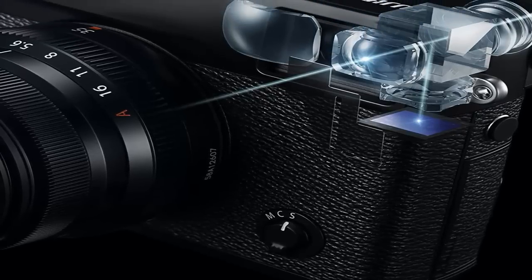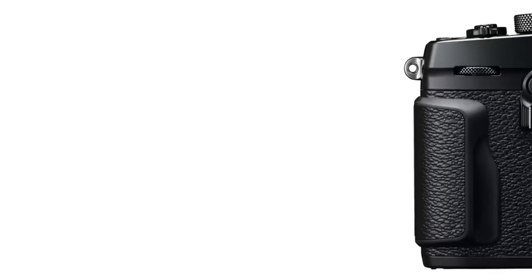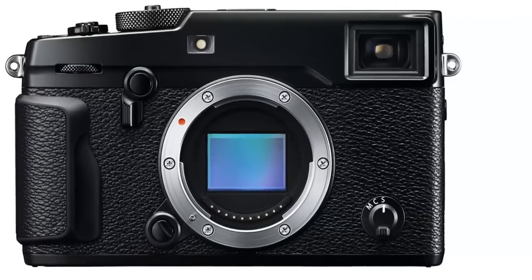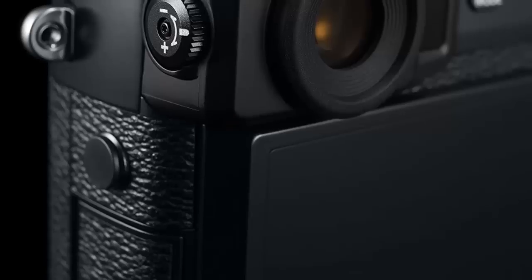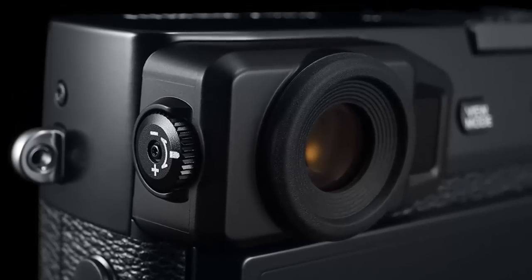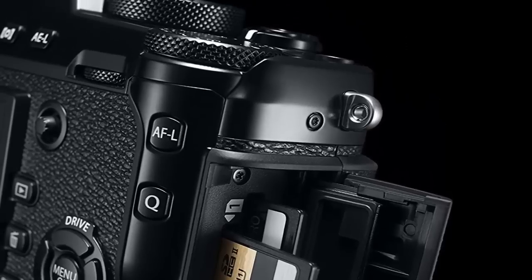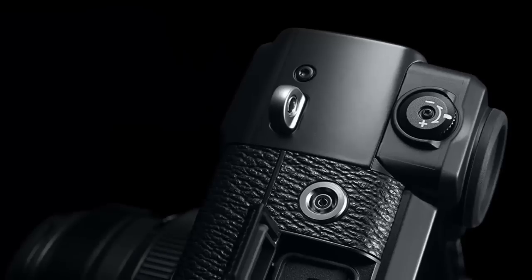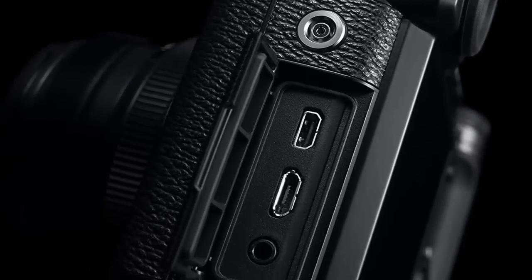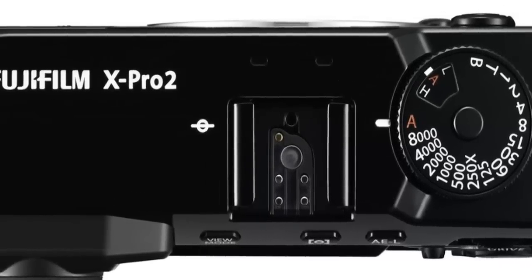Starting our list at number four: the Fujifilm X-Pro2 Body Professional Mirrorless Camera. This mirrorless camera made by Fujifilm comes with both optical and electronic viewfinders. It comes with two SD card slots so that if you decide to use it professionally, your work as a professional photographer will be much easier. It is one of the best interchangeable lens mirrorless cameras out there. Another good thing about this camera is its 24MPX Trans-CMOS 3 sensor and high performance X-Processor Pro, all of which help to enhance the image quality. You will also fall in love with the rugged body of the camera.